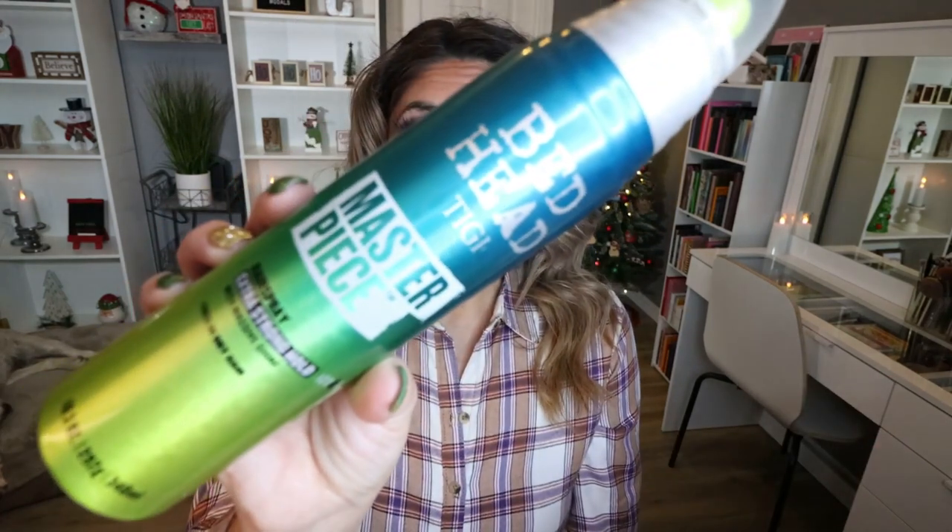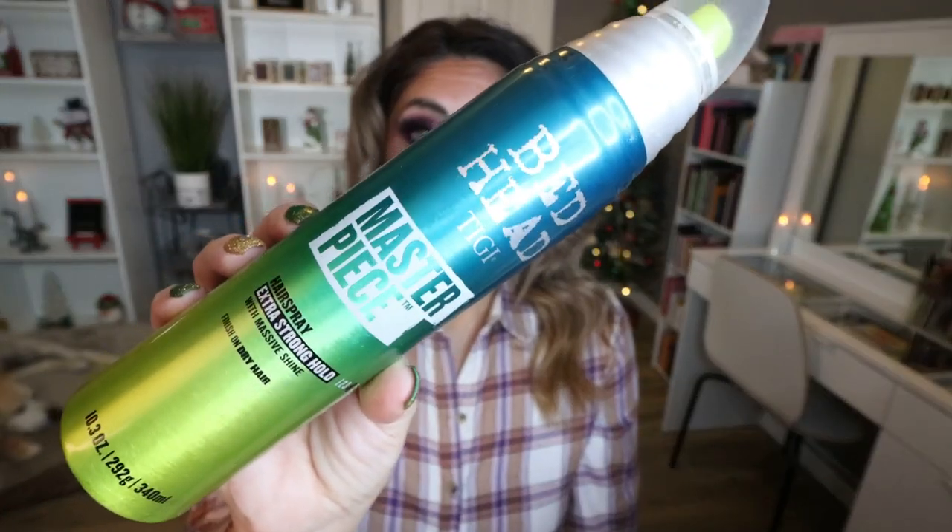First, we're going to start with the Bedhead Masterpiece Hairspray. This is my all-time favorite hairspray. I love it. I've already repurchased it — I have a fresh one in my vanity. I love how much hold this gives without any of the crusty flakiness you can get from an extra-strong hold hairspray. I just buy mine on Ulta's website, and there's usually sales or you can use Ulta coupons. I cannot recommend it enough.